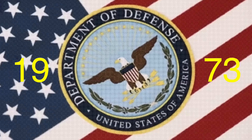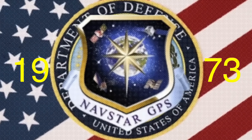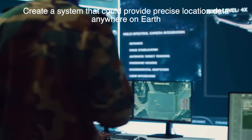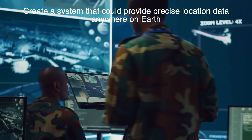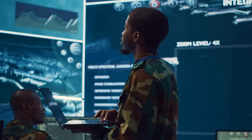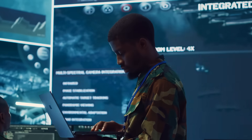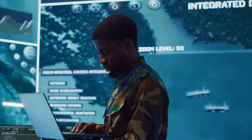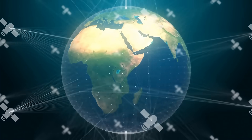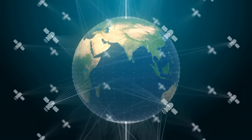In 1973, the Department of Defense launched the NAVSTAR GPS program. The goal was to create a system that could provide precise location data anywhere on Earth, at any time, in any weather condition. The military had very specific needs — they wanted to know the exact position of troops, ships, and planes, and guide missiles with pinpoint accuracy. To achieve this, they needed a system of satellites orbiting the Earth, constantly transmitting signals that could be picked up by GPS receivers on the ground.